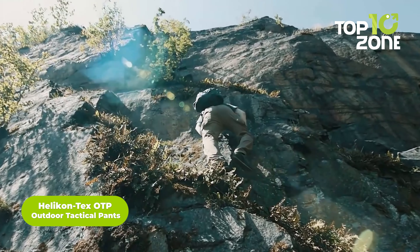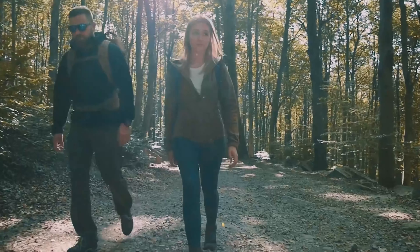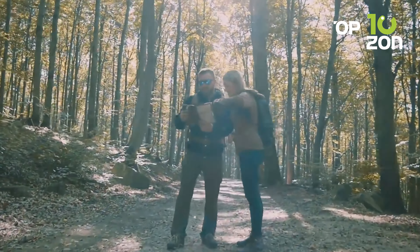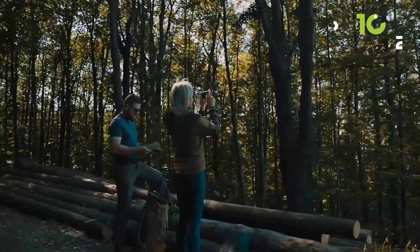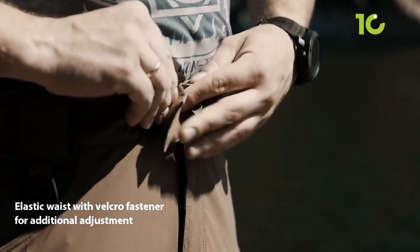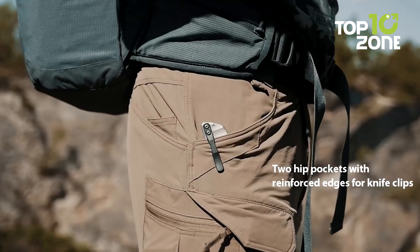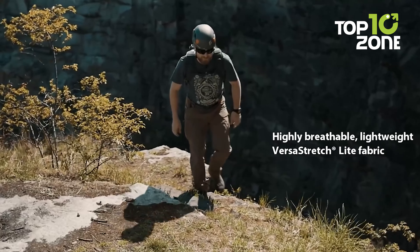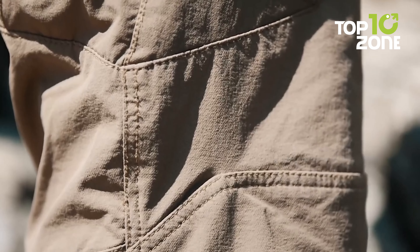The Helikon-Tex OTP tactical pants are designed for outdoor activities, tactical situations, and law enforcement work. Made from a durable blend of 93% nylon and 7% elastane, they provide a comfortable slim fit with an increased range of motion. Thanks to the four-way elastic fabric, they offer flexibility without sacrificing durability. The stretchable waist adds up to two additional inches of comfort, and a patented pocket arrangement is a plus for carrying gadgets or gear. Lightweight, breathable, and moisture-wicking materials keep you comfortable during extended use.